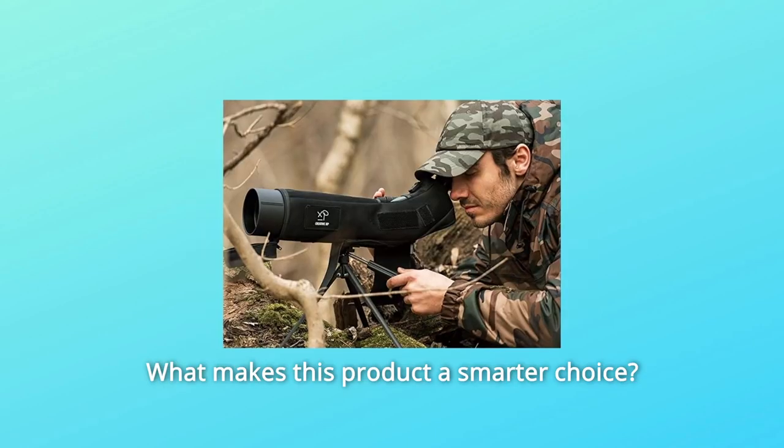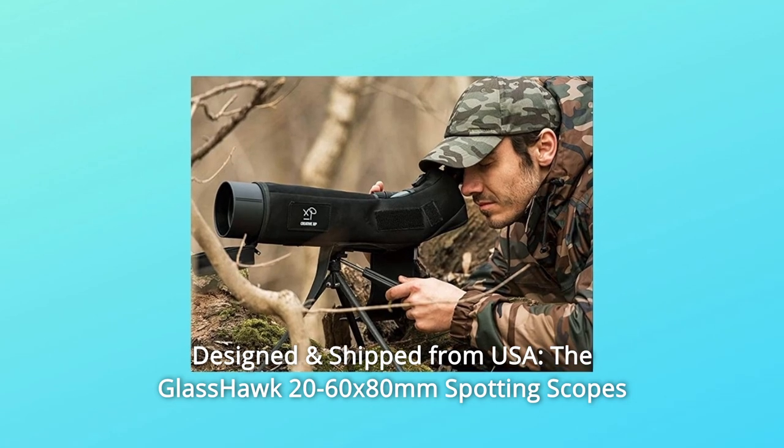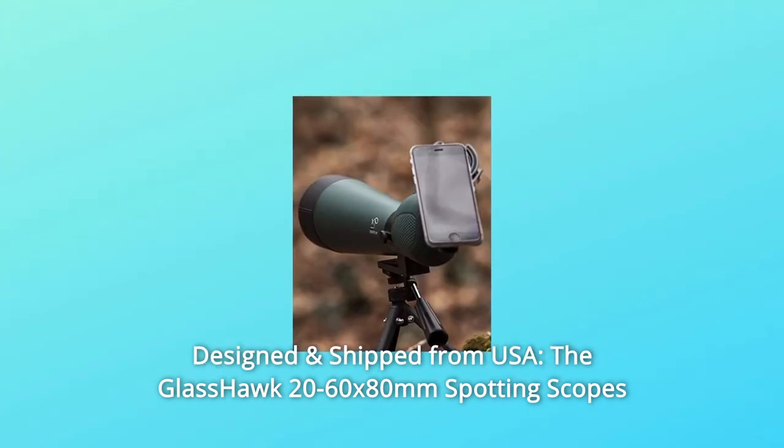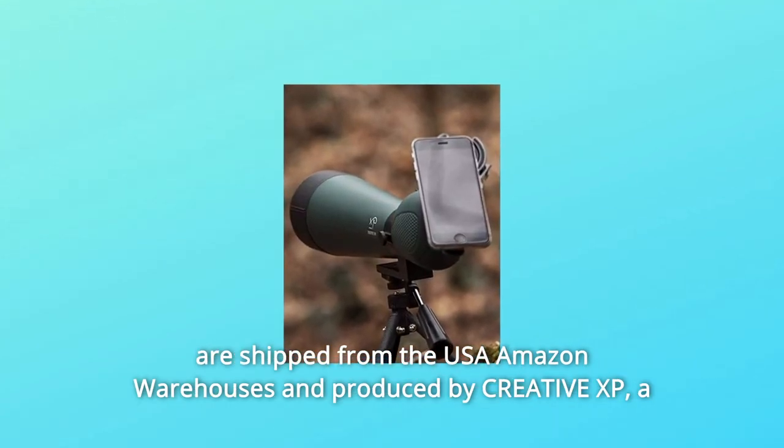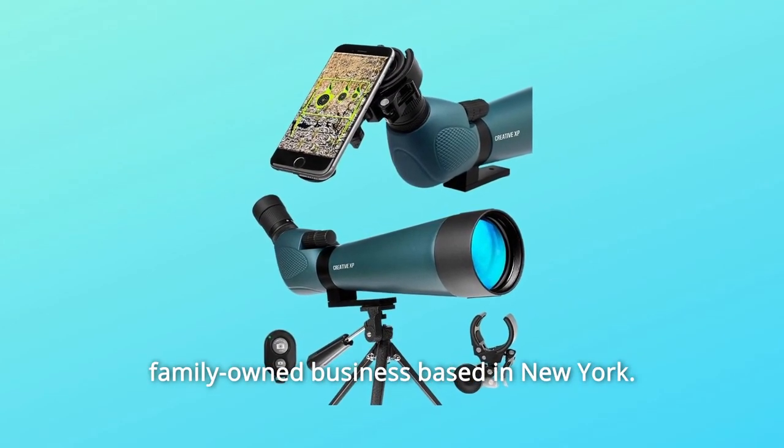What makes this product a smarter choice? Number 1: Designed and Shipped from USA. The Glass Hawk 2060 by Atom M spotting scopes are shipped from USA Amazon warehouses and produced by Creative XP, a family-owned business based in New York.